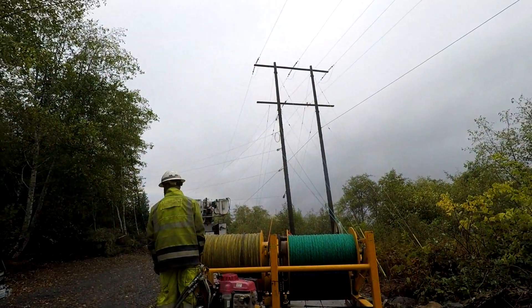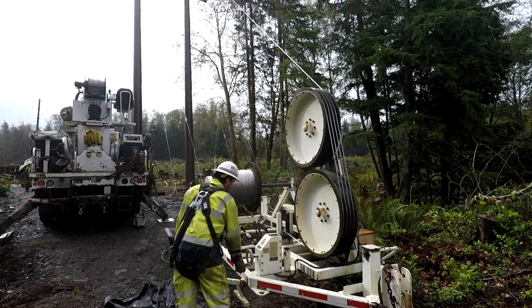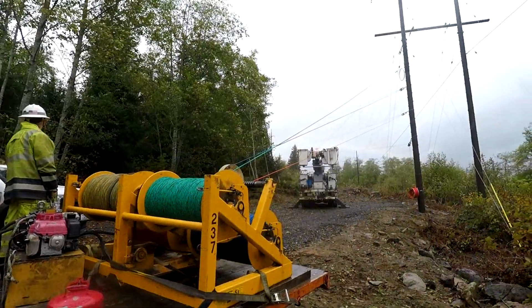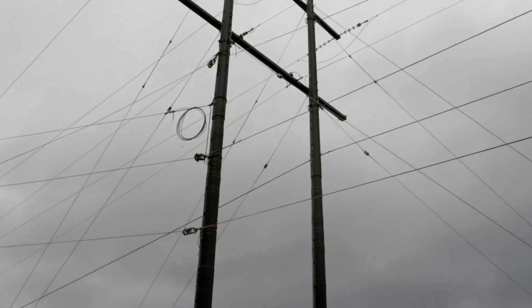Ropes are run through pulleys attached to the new poles, from one end of the new line to the other. These ropes are then used to pull the new conductor back through the line of new poles. Pulling one at a time, a total of five new conductors are brought through the line, arriving at their final destination.